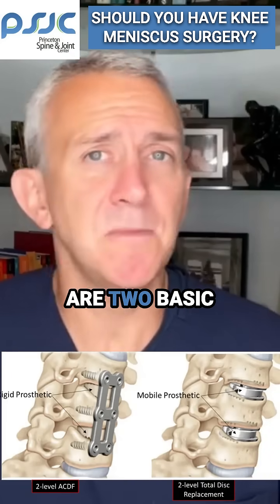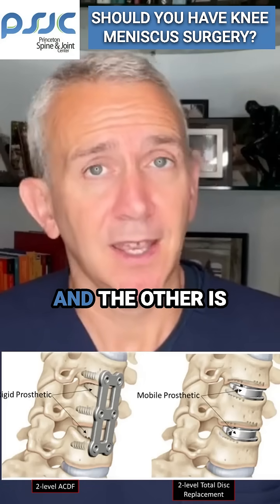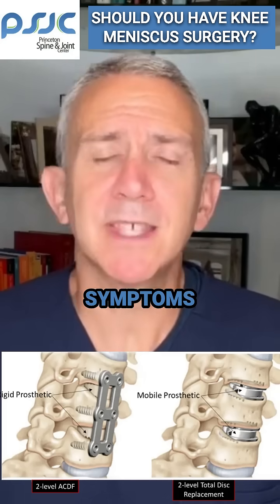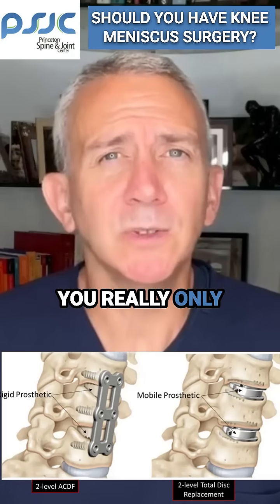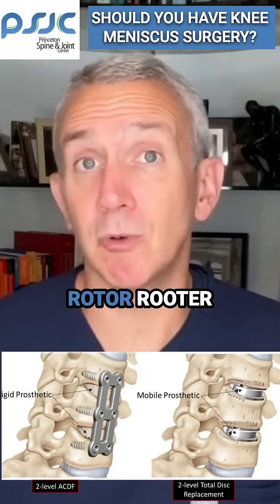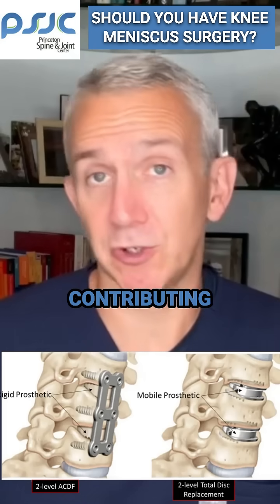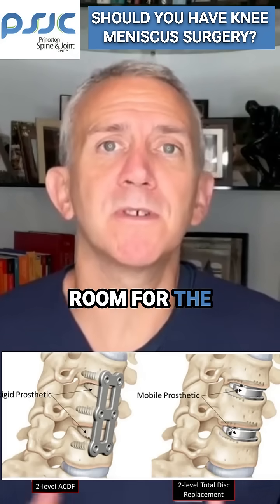When it comes to surgery, there are two basic types that are considered. The first is a decompression, and the other is a decompression and a fusion. To make the symptoms of cervical foraminal stenosis go away, you really only need to generally perform a decompression surgery, in which the nerve undergoes essentially a roto-rooter procedure where anything contributing to the stenosis is removed.